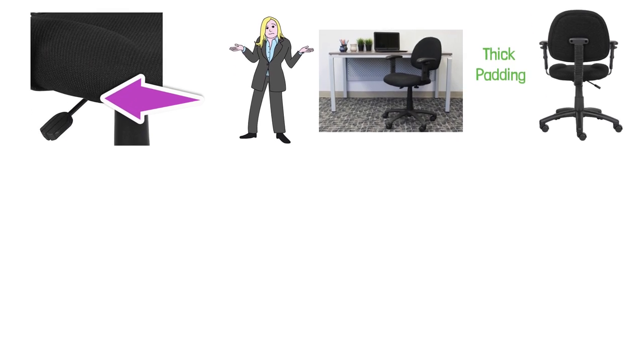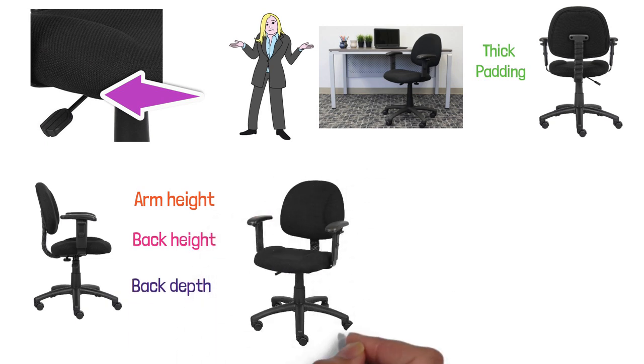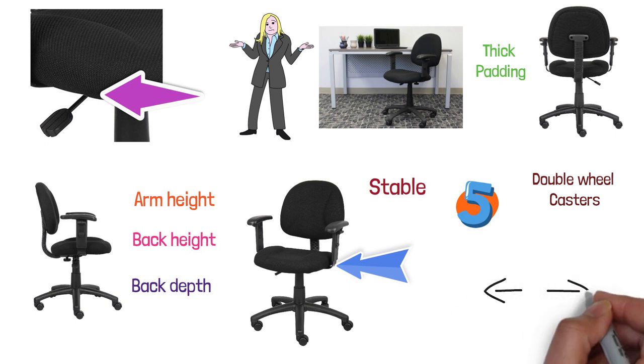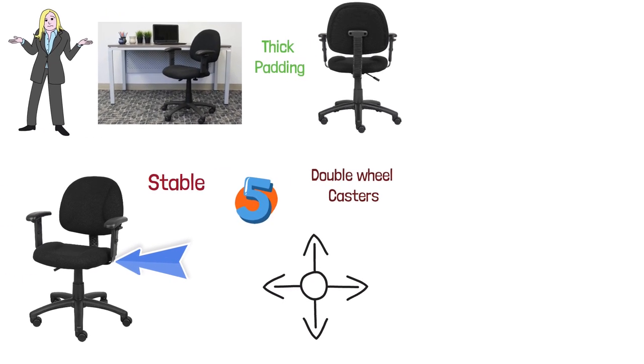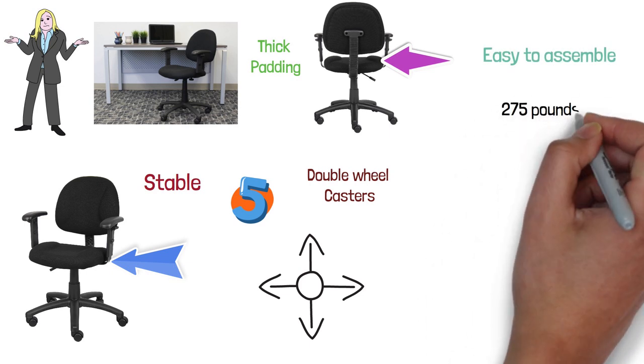In addition, the Boss B316BK lets you adjust the arm height, back height, and the back depth. The chair features an exclusive nylon base that is built to last and is particularly stable. It offers full swivel functionality and is equipped with five hooded double-wheel casters that allow the chair to roll smoothly in any direction. The Boss Black Deluxe Posture Chair is easy to assemble and has a maximum weight capacity of 275 pounds.